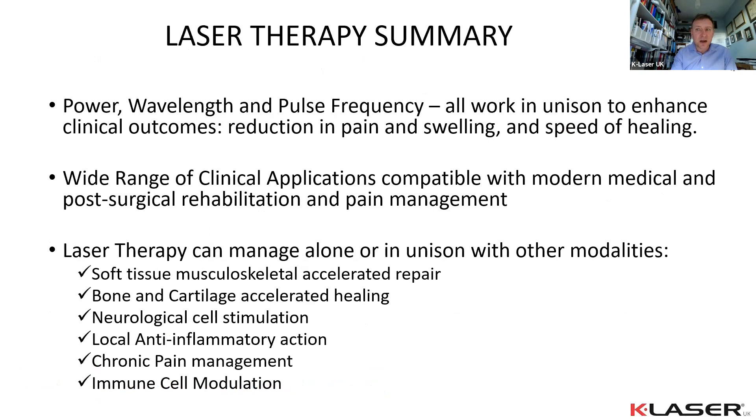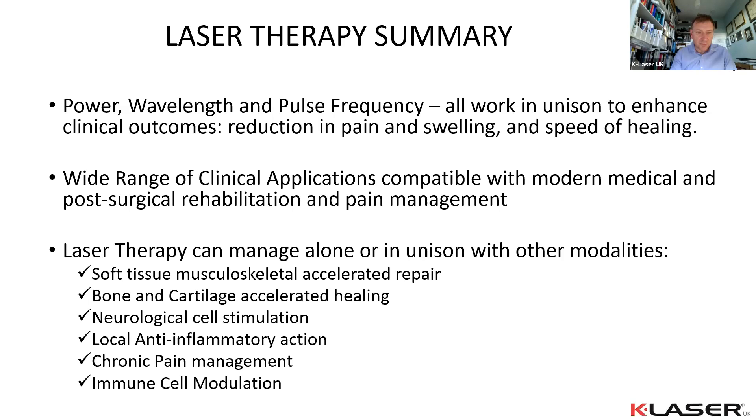In summary, as Reem showed, power, wavelength, and pulse frequency work in unison and can reduce pain, swelling, and accelerate healing. There is a very wide range of clinical applications — we are on the cusp of something very big in terms of lasers and their therapeutic use both post-surgery and in pain management. The applications span: soft tissue accelerated healing, bone and cartilage regeneration, neurological conditions, anti-inflammatory treatment, chronic pain, and immune modulation — either alone or in combination with other modalities. Demos are available and Reem and I are happy to take any questions.